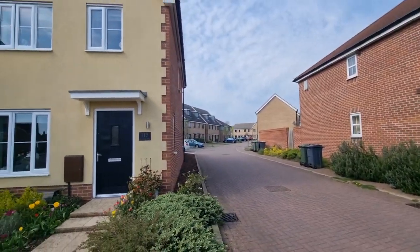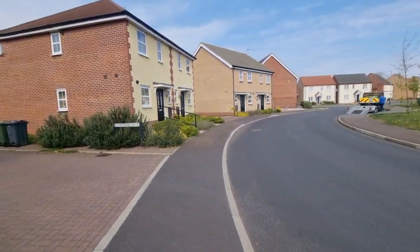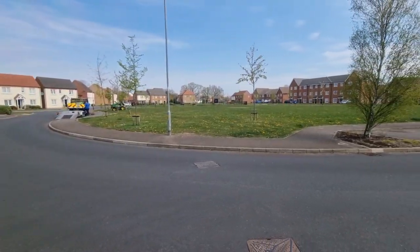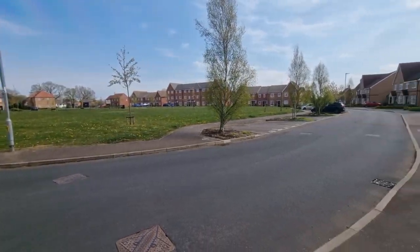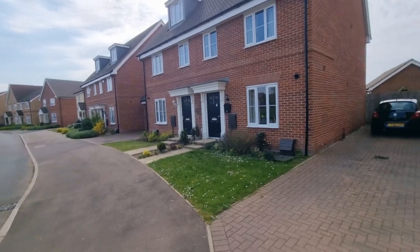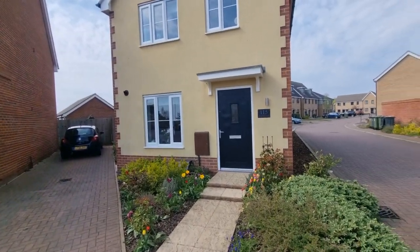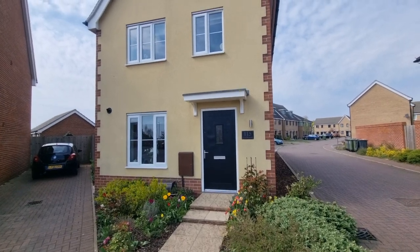Just to show the property location — we're on Kendal Road. It's a recent development just on the outskirts of Swatham, not too far from the town centre. A very popular development. Let's go and have a look inside.